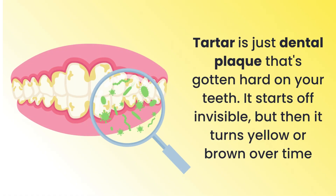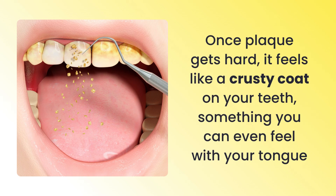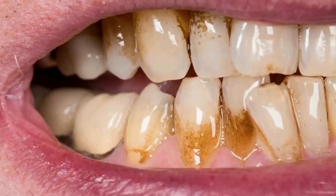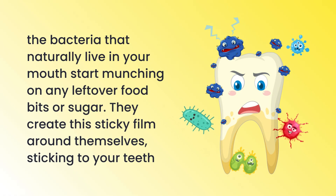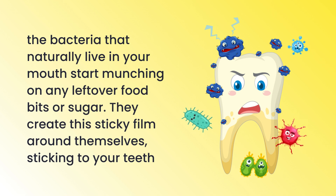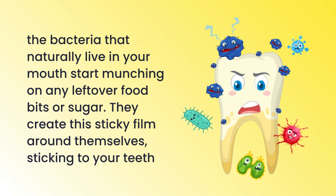Tartar is just dental plaque that's gotten hard on your teeth. It starts off invisible, but then it turns yellow or brown over time. Once plaque gets hard, it feels like a crusty coat on your teeth — something you can even feel with your tongue. The bacteria that naturally live in your mouth start munching on any leftover food bits or sugar, and they create this sticky film around themselves, sticking to your teeth.